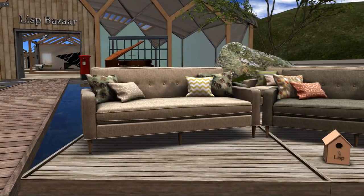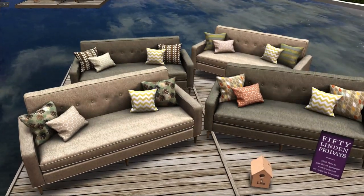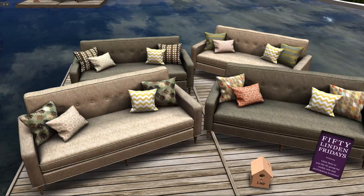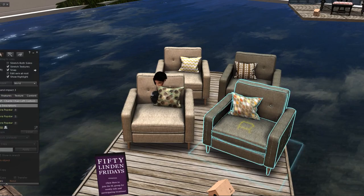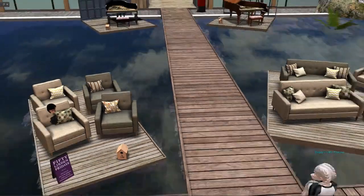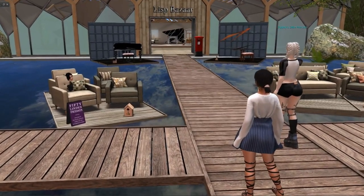Lispisar has a sofa and a matching chair. These are the textures you get with it — five land impact for the sofa and three land impact for the chair. I'm not too fond of them; they make me feel like they're more for the fall. They're nice, but I'm going to pass.